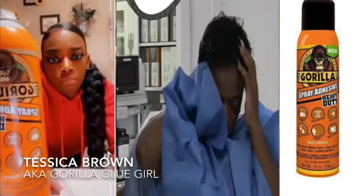Hey guys, welcome to Trending Now. Tessica Brown, also known as Gorilla Glue Girl, has finally had all the Gorilla Glue taken out of her hair.